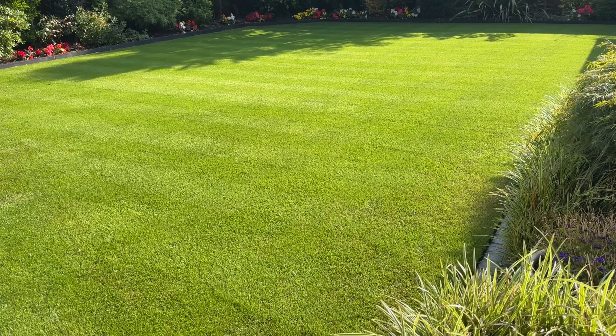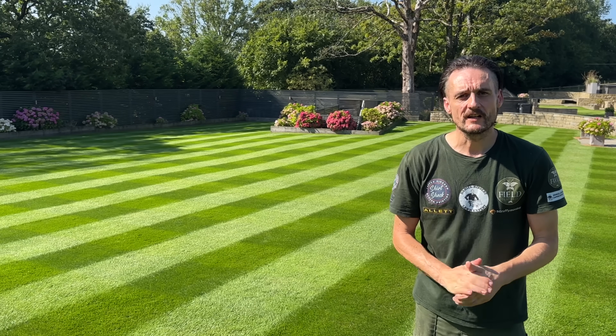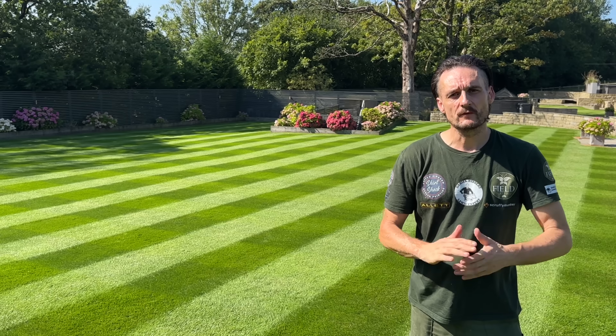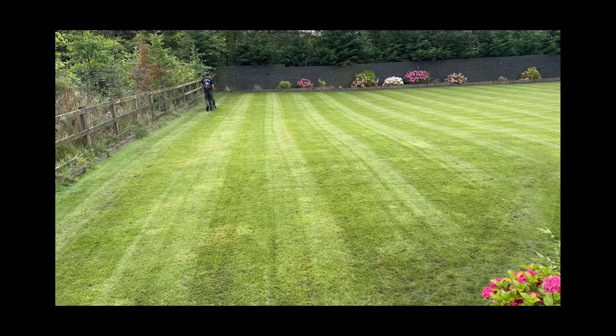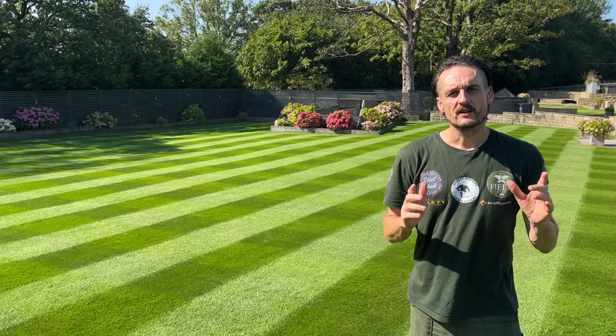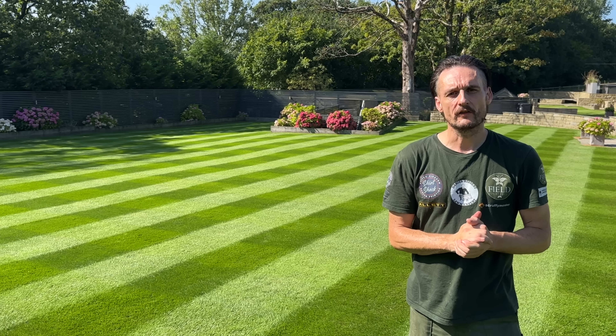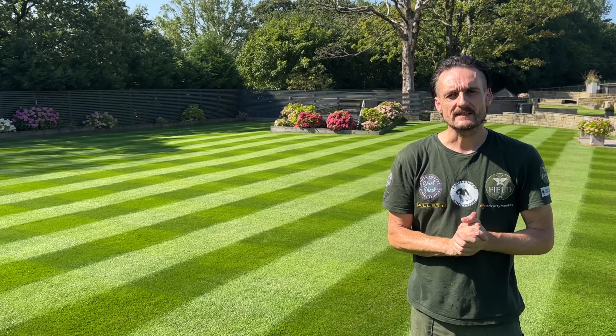That's this video done and dusted. Hopefully you're as pleased with the results as I am, because we've taken a lawn that looked like this and turned it into this. If you want to see more lawns being turned around like this, join us next time on Daniel Hibbert Lawn Expert when we'll be doing something else lawn related. Take care and we'll see you next time - bye for now!